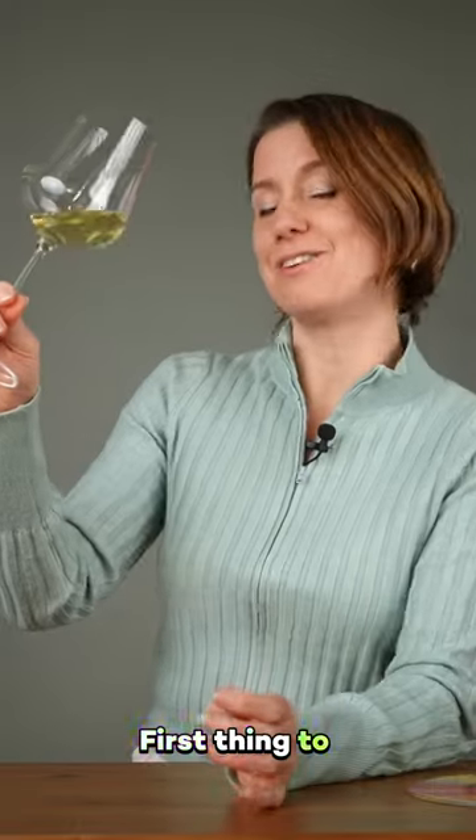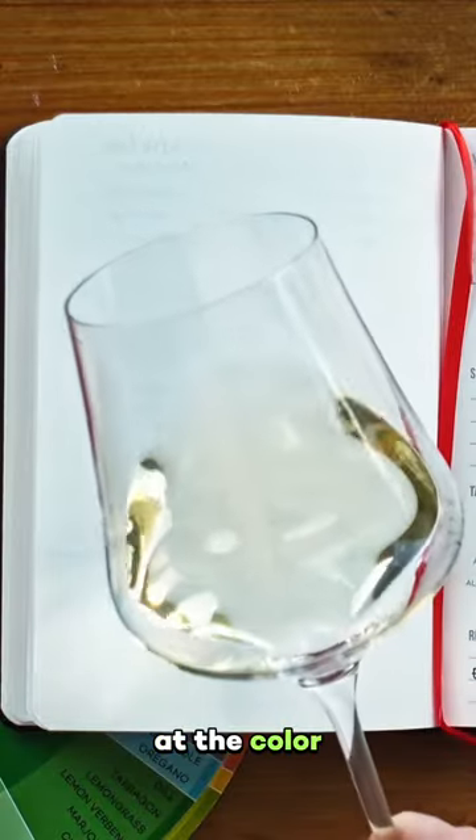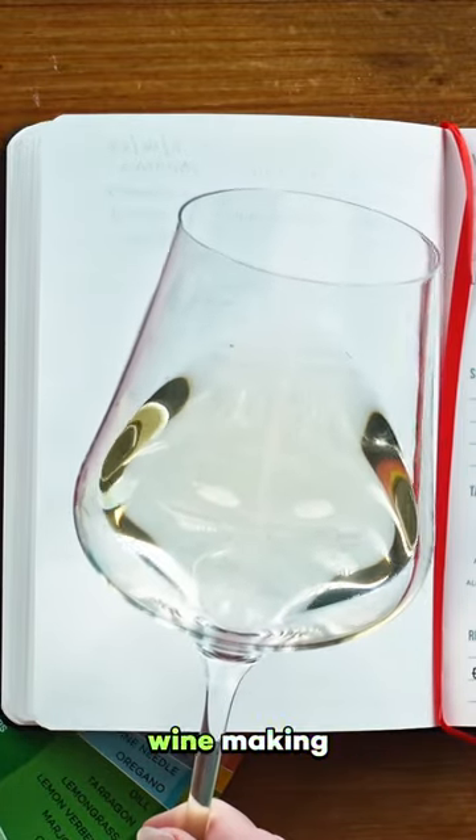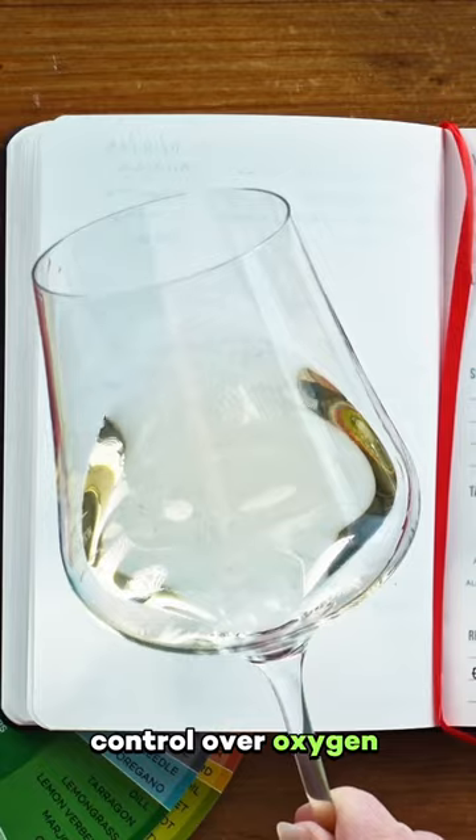Do you know what this wine is? First thing to do is to take a look at the color. It's a pale straw color. This suggests careful winemaking with lots of control over oxygen exposure.